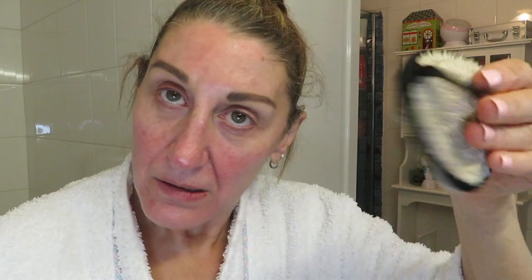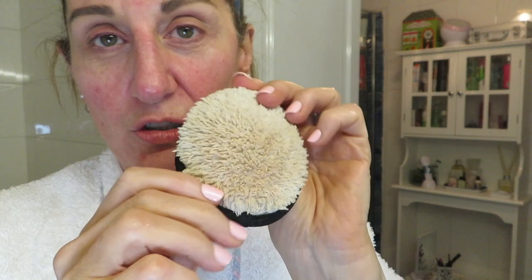I'm going to wet my halo facial washer with some lukewarm water and apply the clarifying glycolic cleanser — just a few pumps onto the washer. Can you see that? That's the residue of my makeup that's just come off. And then we can start the peel.